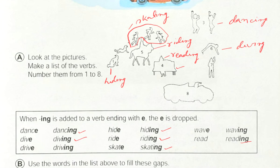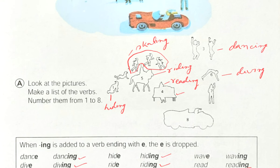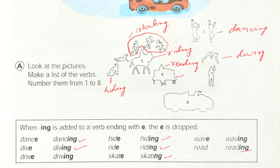Number seven — what is he doing? He is actually waving. See here, this is the thing: waving. And the word here is also 'waving.' We will write here: waving.